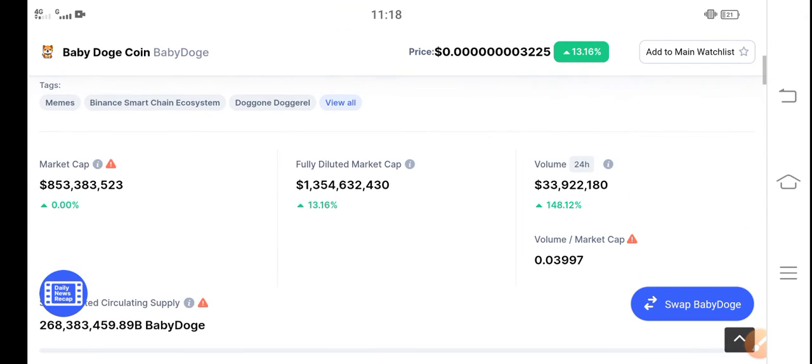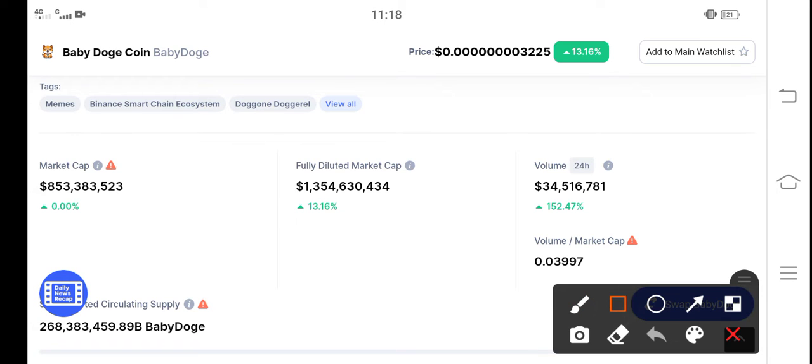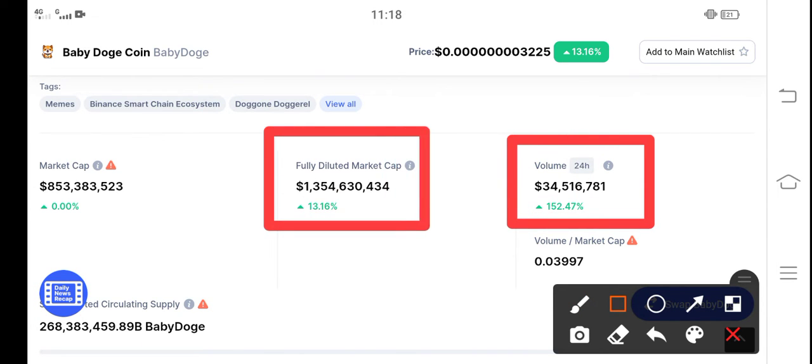Let me show you more updates. As you can see here, today is a very good day — I'm feeling very happy today. In the last 24 hours, starting volume is increasing, market cap is increasing, everything is increasing very fast in the market.